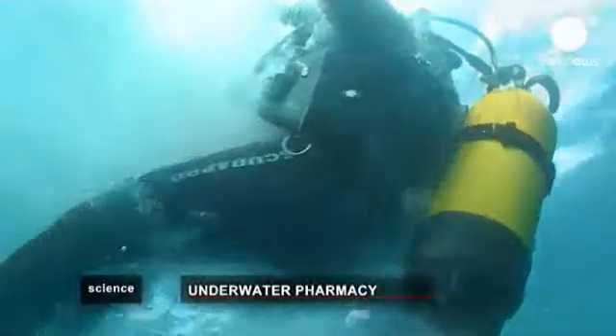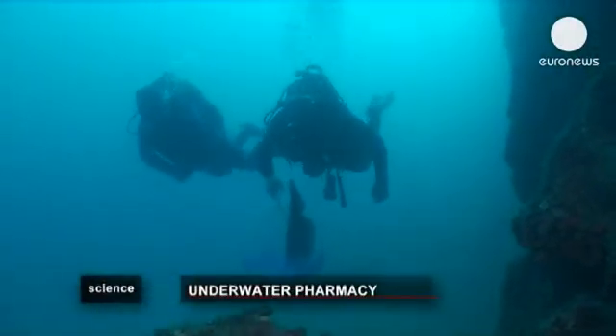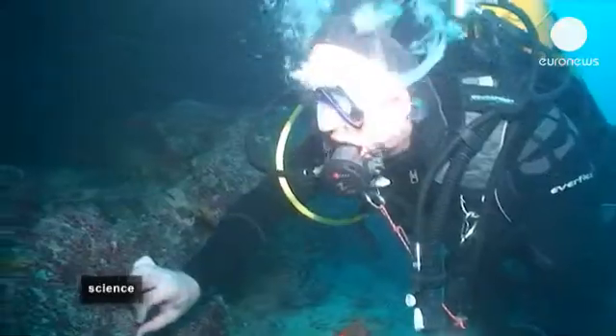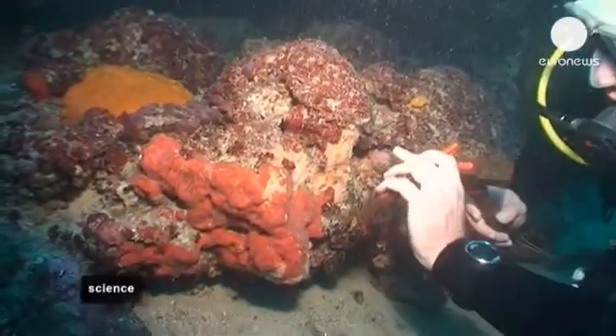They're looking for a type of sponge called cramba cramba, because it produces molecules which could be used to make new medicines. This type of red sponge covers the rocks like a fine film, and that's why it's so difficult to collect.